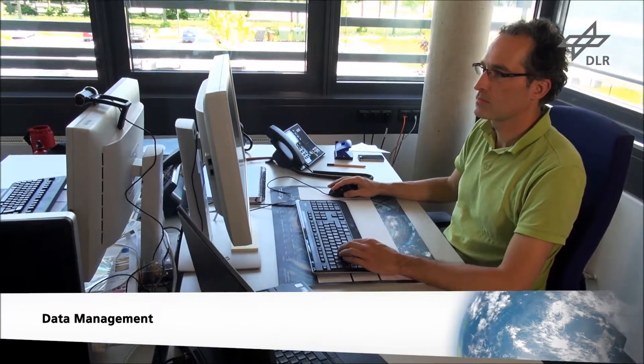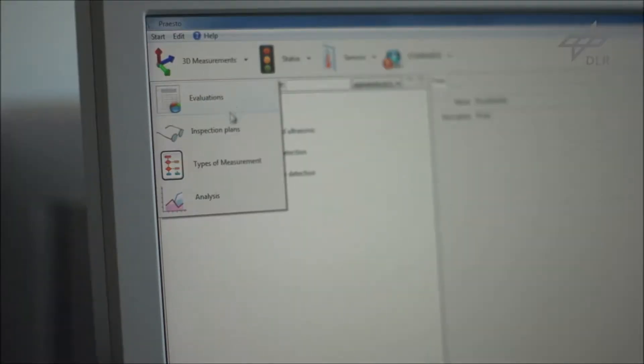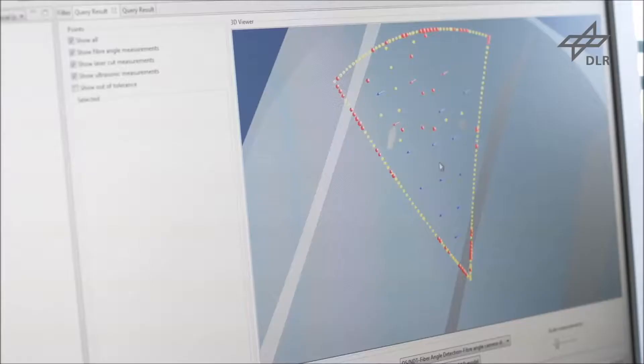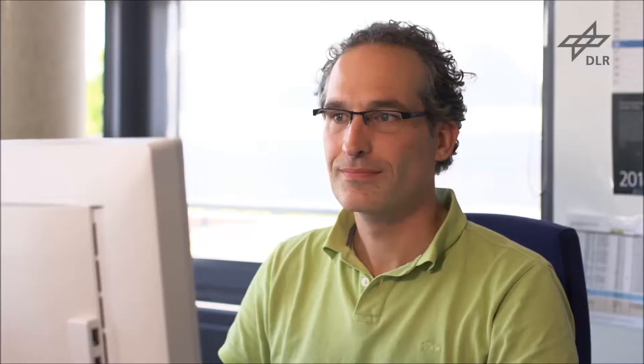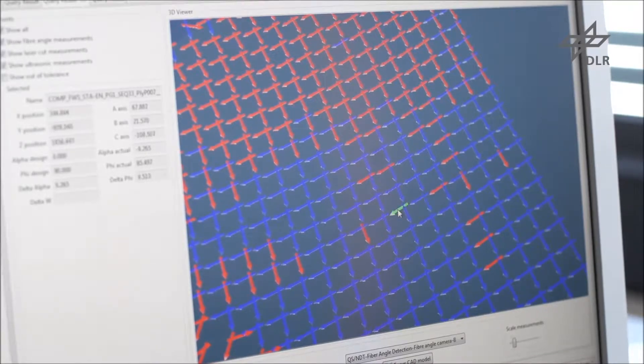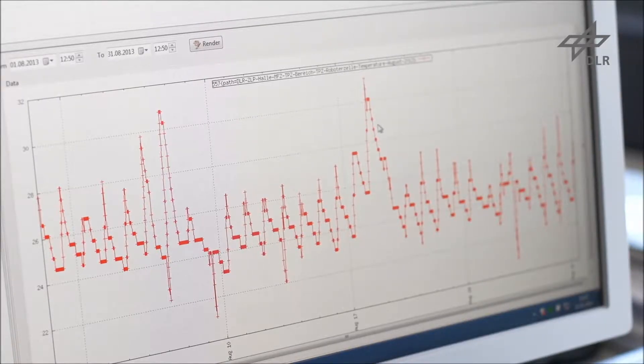The data obtained is merged in a specifically developed database solution. A previously existing database is being modernized in cooperation with Premium Aerotech and KIS-TOOPS. The aim is to generate an electronic record of each component and its production process.